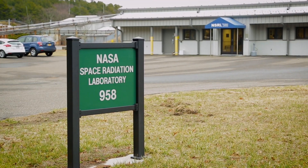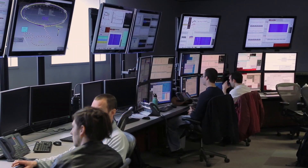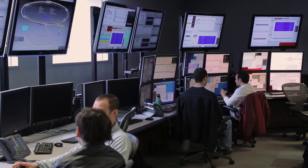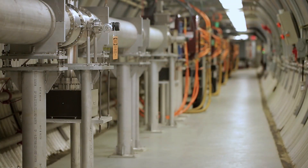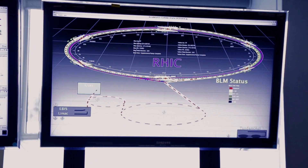The NASA Space Radiation Laboratory is an outgrowth of Brookhaven National Laboratory's particle accelerator. It utilizes the heavy charged particle radiation beam from various components already existing at Brookhaven Lab to then deliver specific doses,